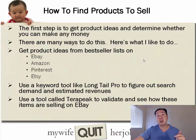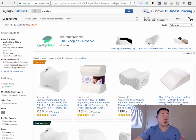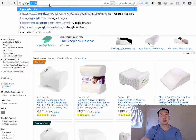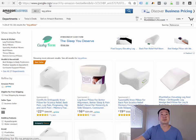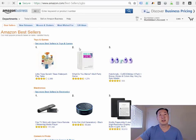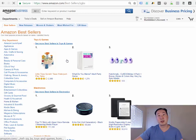You can also use a tool called Terapeak to validate and see how items are actually selling on eBay. I'll go over these tools shortly. One way to brainstorm is to go on the bestseller list on Amazon — just Google 'Amazon bestsellers,' click the link, and Amazon will tell you the most popular products in any given category.